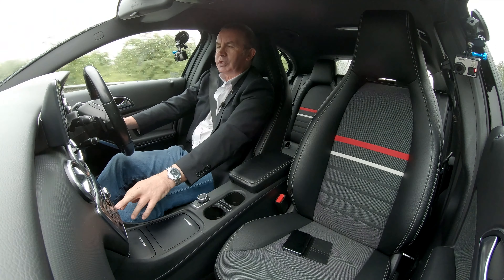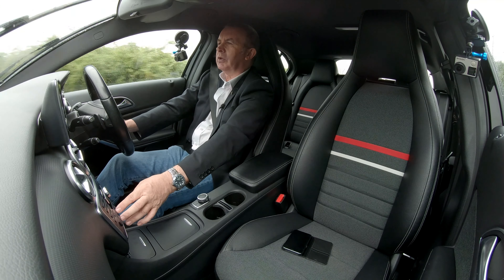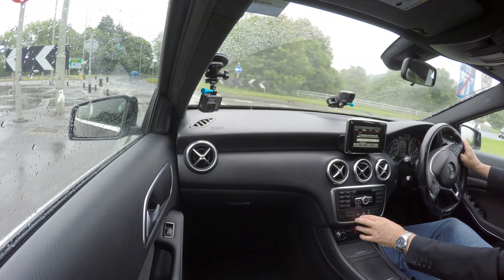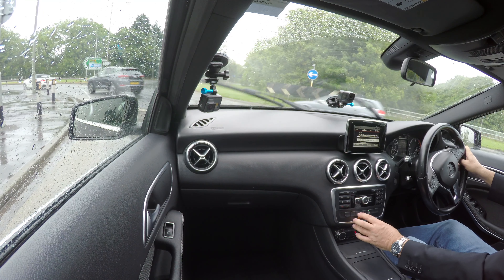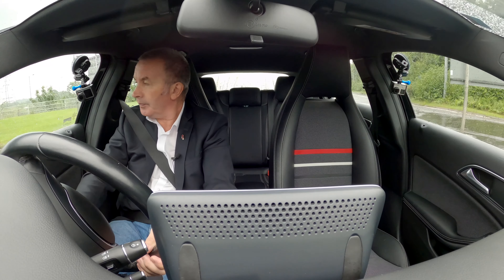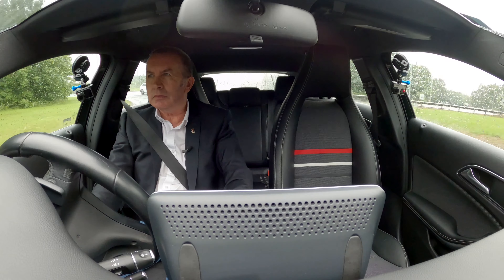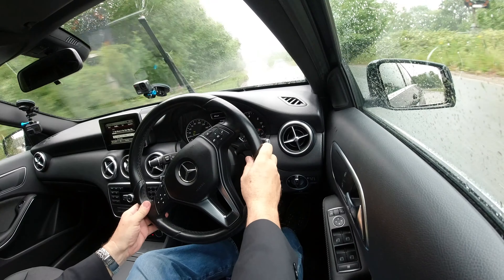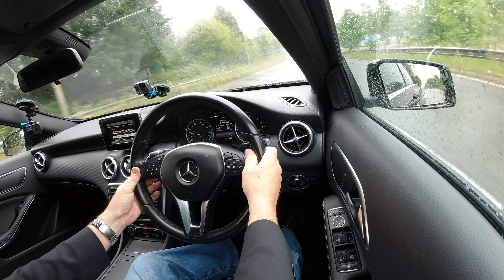That's your stop-start to knock it off. We've also got here — swapping from sport to manual to economy. What we're in now, I think we're in economy. There you go, just override it with the paddle shift there.